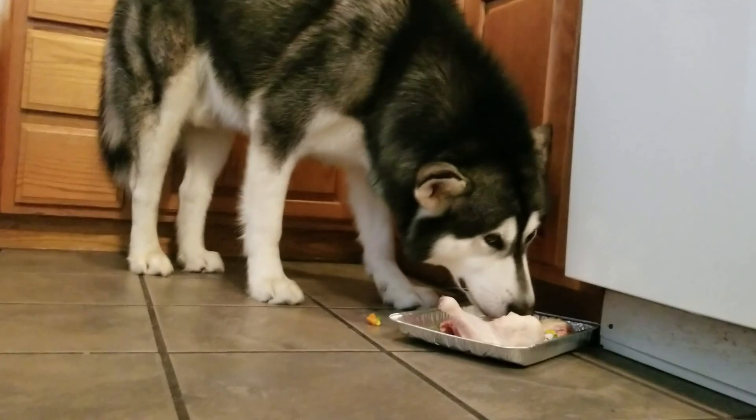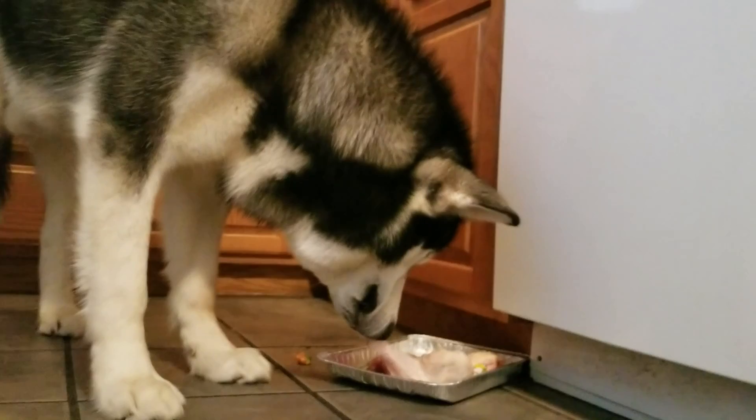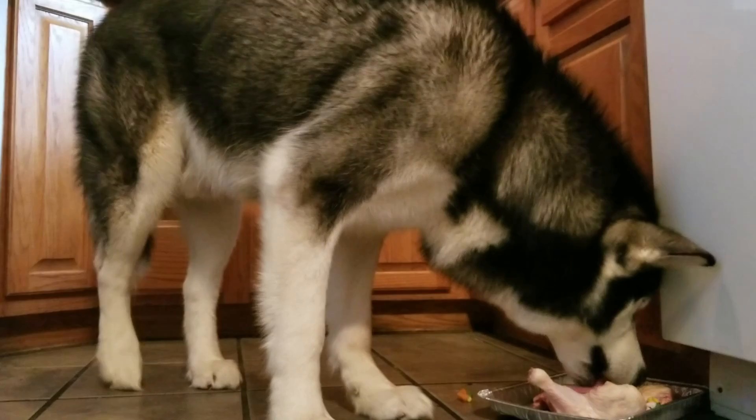The chicken necks are a good source of glucosamine and chondroitin, and they have all the benefits of chicken too — protein, iron, calcium, niacin, essential fatty acids, and vitamins A and B. So they're really good for them.